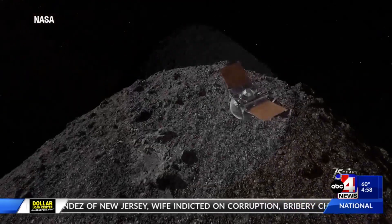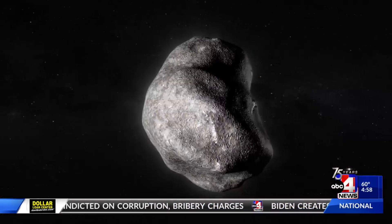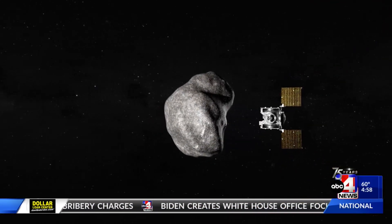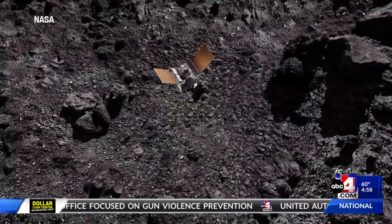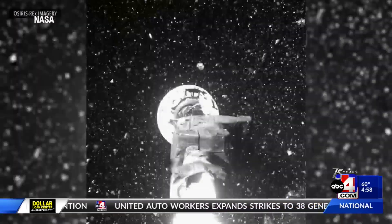Since its launch, it has traveled to a near-Earth asteroid named Bennu. OSIRIS-REx spent two years orbiting and studying Bennu, but what makes this different and unique is that NASA briefly landed on the asteroid's surface and took a sample.